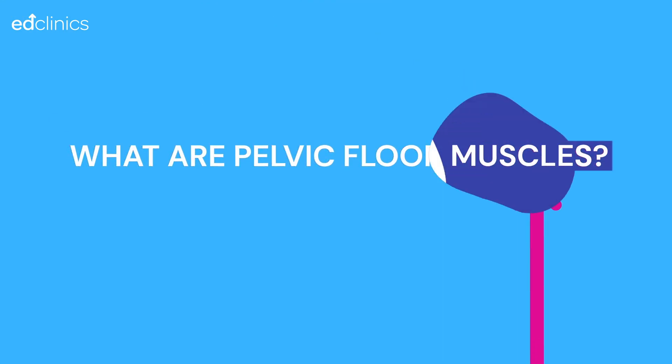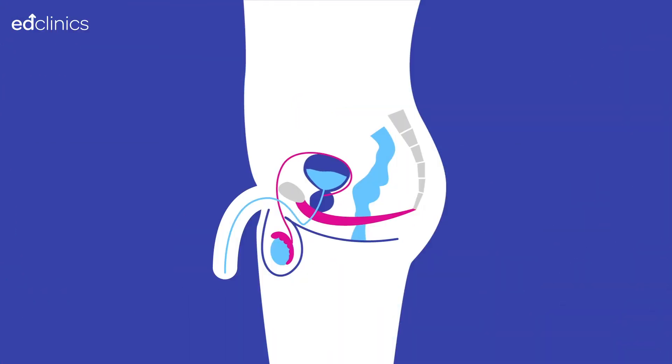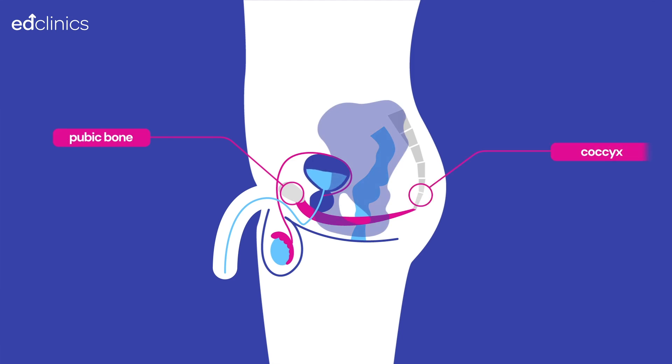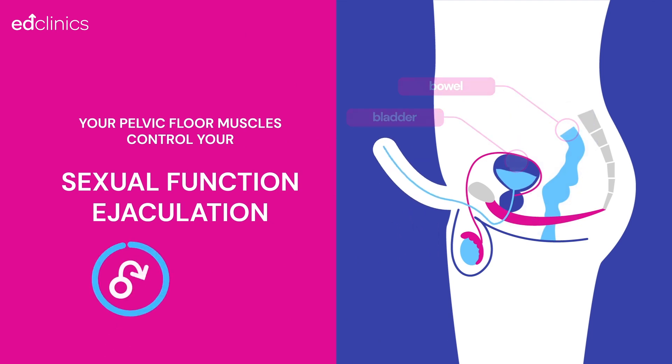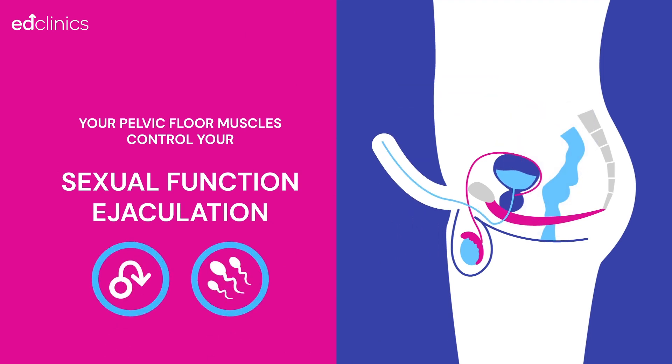What are pelvic floor muscles? They are a group of muscles that stretch like a hammock from your pubic bone above your penis to your coccyx, and from one sitting bone to the other. Your pelvic floor muscles support your bladder and bowel, and control sexual function and ejaculation.